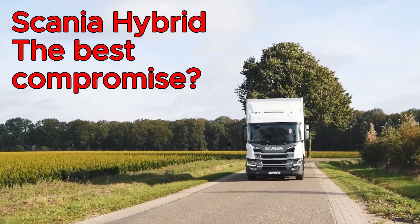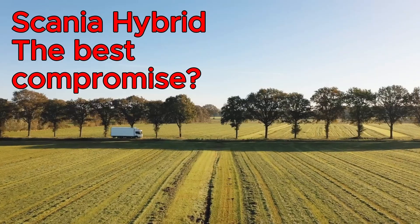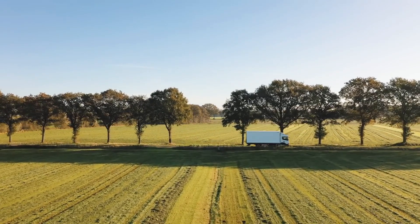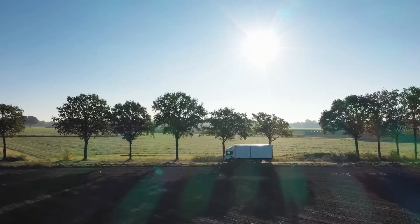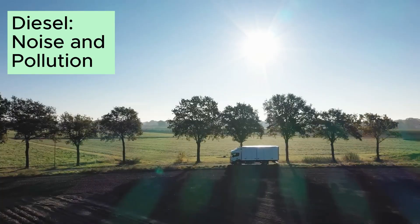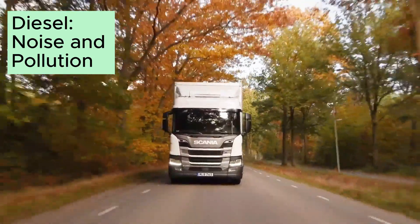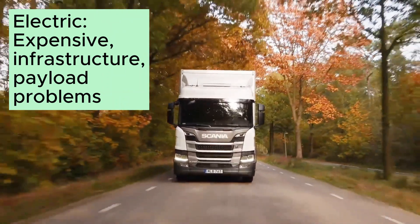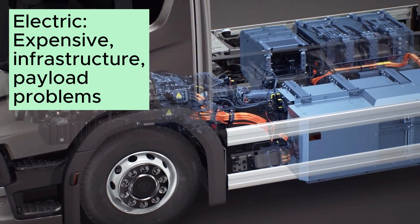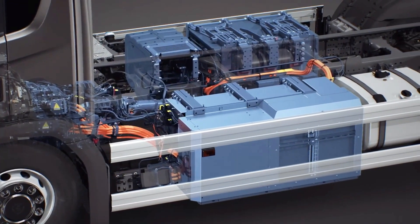In this video we are going to talk about the Scania Hybrid as an alternative to current transport needs. At the moment, both diesel and fully electric trucks have their drawbacks. The most common engine used for heavy trucks is the diesel, however there are concerns about exhaust emissions and noise. Electric heavy trucks are expensive, the charging network is not ready, and their payload is smaller. Could a hybrid truck be the answer?